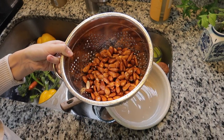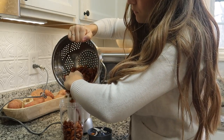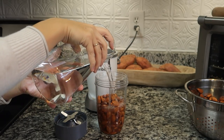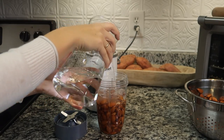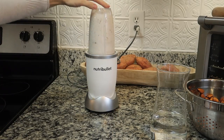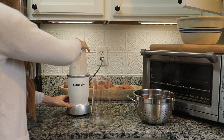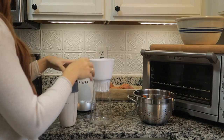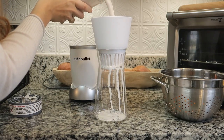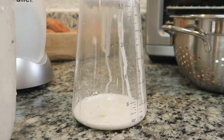To make homemade almond milk, I start by soaking almonds overnight in water with a pinch of salt. The next day I drain and rinse them, then add them to my Nutribullet with fresh filtered water and blend. I pour it into an almond milk maker — basically a fine mesh sieve — and let it drain on the counter for about 20 minutes, hands off.